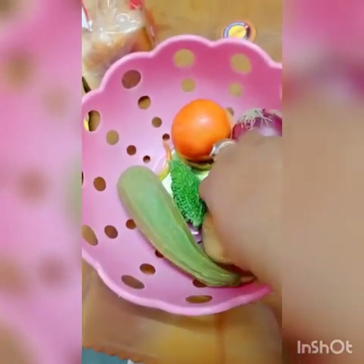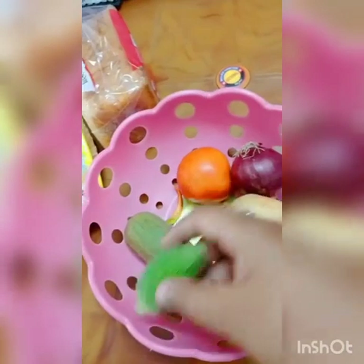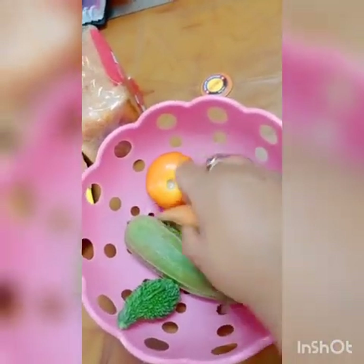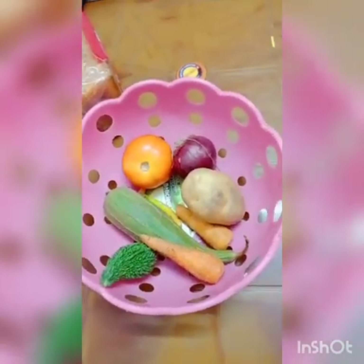Here I have kept potato, ridge gourd, bitter gourd, tomato, onion, carrot. Do you know popcorn also comes from plants? Popcorn comes from maize plants. So many more pulses — dry beans, kidney beans. Pulses give us proteins. So many vegetables also come from plants.